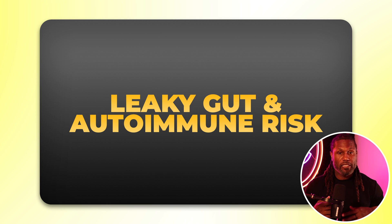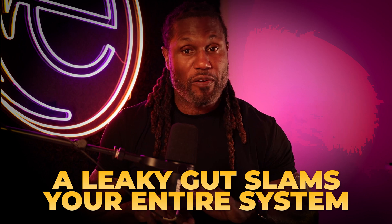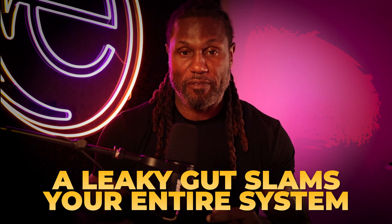Why does this matter? Because leaky gut doesn't just affect digestion — it plays a central role in many chronic inflammatory and autoimmune conditions, including IBS, IBD like colitis and Crohn's, Hashimoto's thyroiditis, psoriasis and eczema, brain fog, fatigue, mood disorders, and metabolic syndrome and type 2 diabetes. Leaky gut impairs nutrient absorption, alters your microbiome composition, and increases the risk of food sensitivities. In essence, your gut is no longer just digesting — it's leaking and inflaming your entire system.